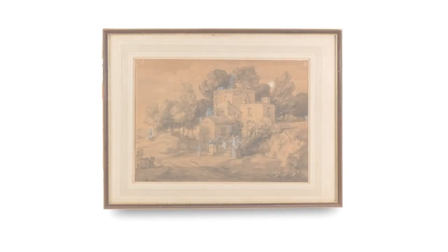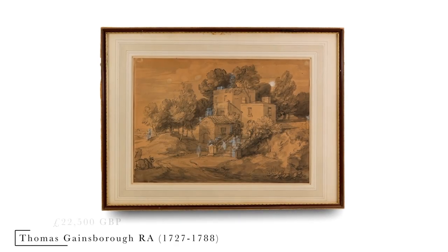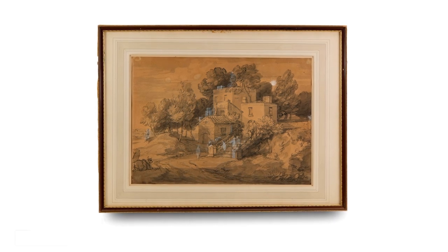This is the original Gainsborough Royal Academy watercolor, pen, grey ink, grey wash, highlighted with white, at £22,500. Thank you very much.